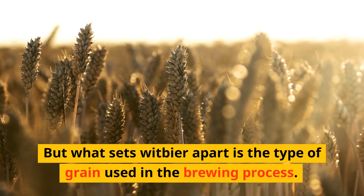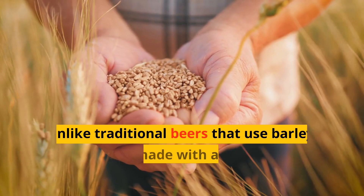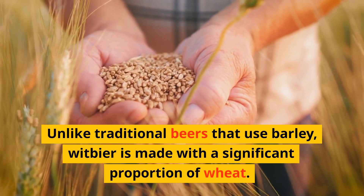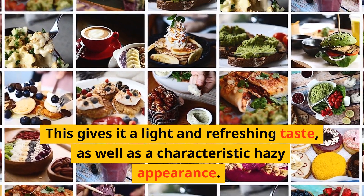What sets wit beer apart is the type of grain used in the brewing process. Unlike traditional beers that use barley, wit beer is made with a significant proportion of wheat. This gives it a light and refreshing taste, as well as a characteristic hazy appearance.